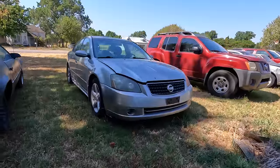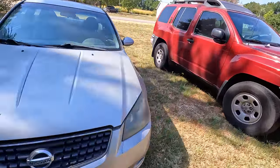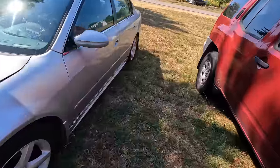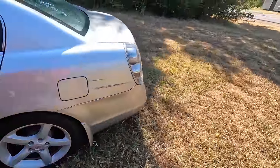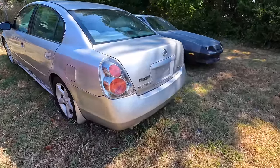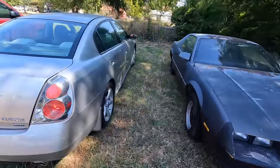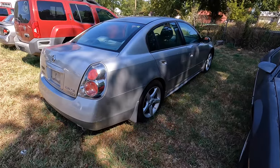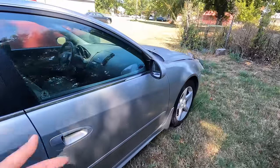Here she is — my 2005 Nissan Altima 3.5. It was listed at ACV Auctions as a non-driver; it said it would start and then immediately die. To me, I decided it was worth a risk because the price seemed cheap. Don't worry, I'll tell you how much I paid for it here in just a minute.